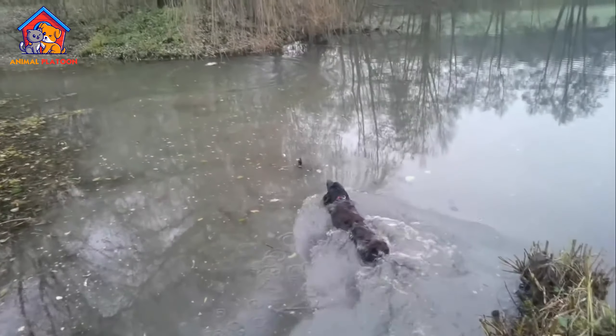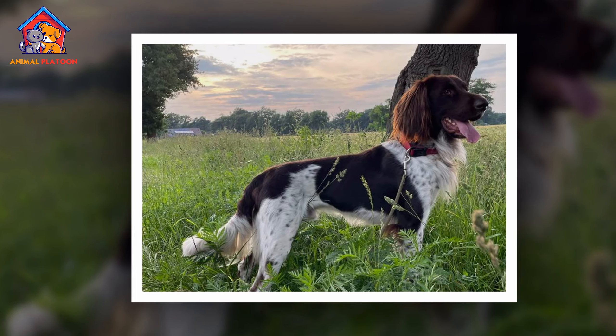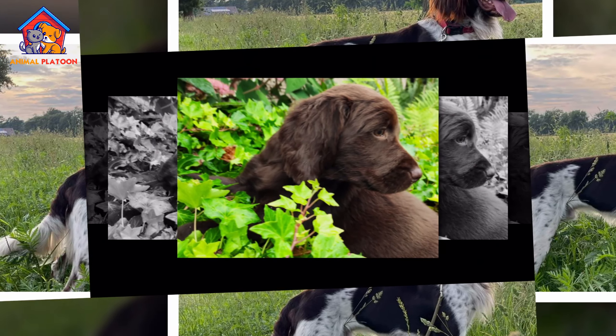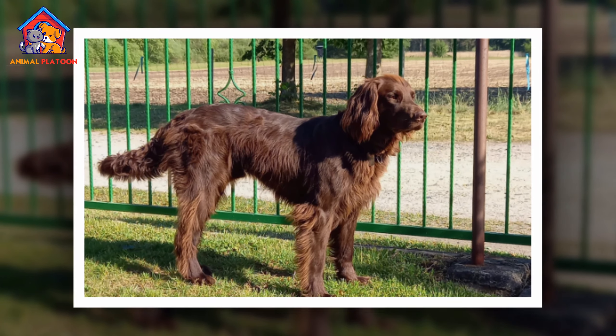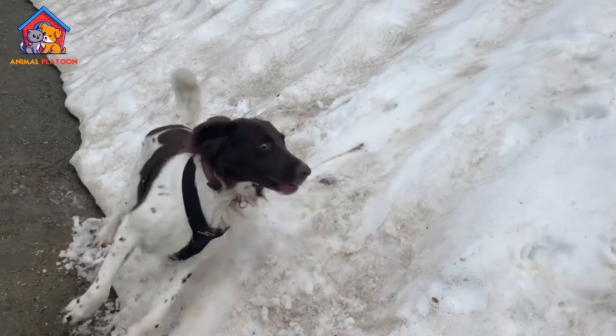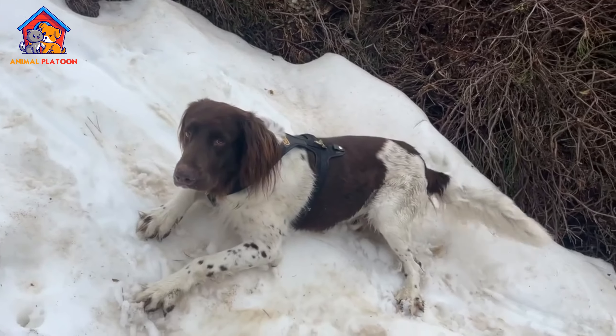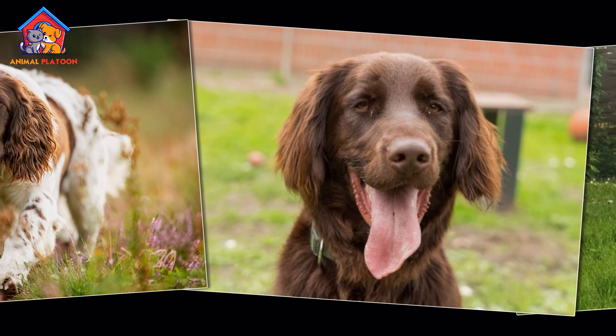The grooming needs of German Longhaired Pointers are moderate. Their medium-length double coat requires occasional brushing to remove loose hair and dirt. Additional grooming may be necessary after hunting or playing in heavy cover, as their long coats can attract burrs and debris. Regular baths, nail trims, and ear cleaning are essential to keep them clean and healthy.